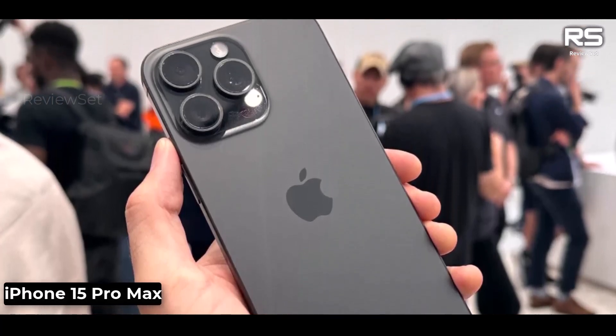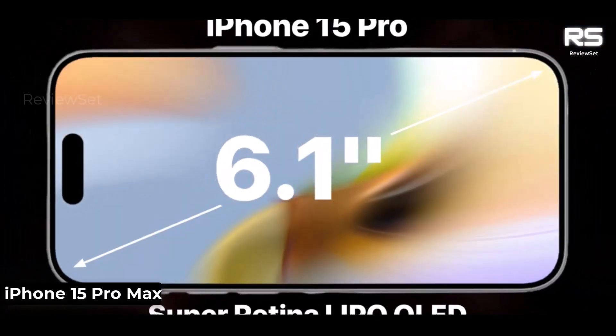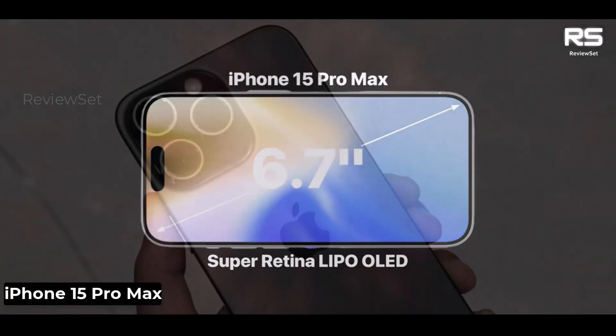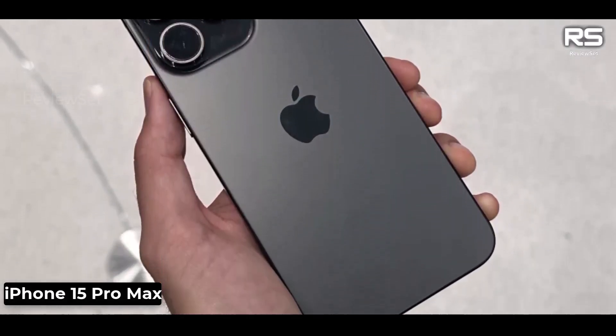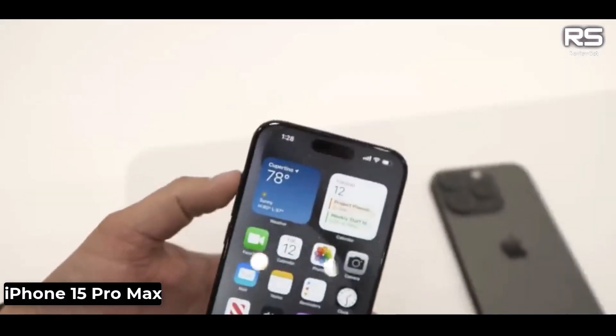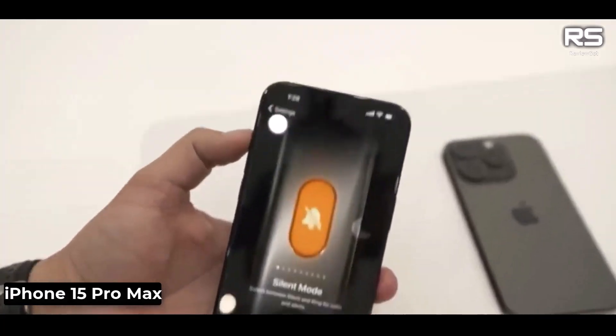The iPhone 15 Pro Max has a new design that is similar to the iPhone 14 Pro Max but with a few key changes. The most noticeable change is the new brushed titanium frame, which is more durable and scratch-resistant than the stainless steel frame on the iPhone 14 Pro Max. It also has a new matte back panel that is less prone to fingerprints and smudges.